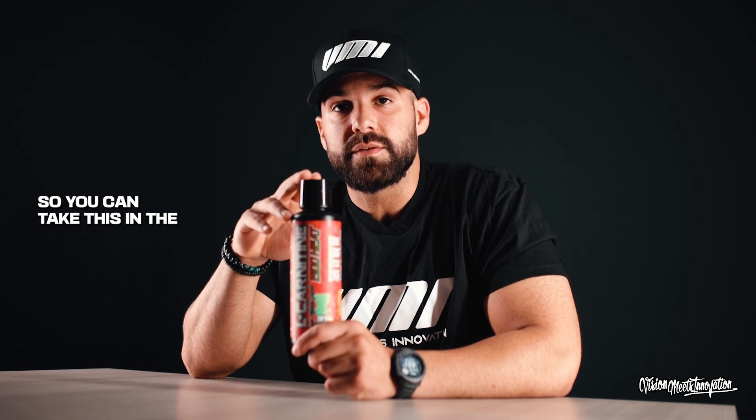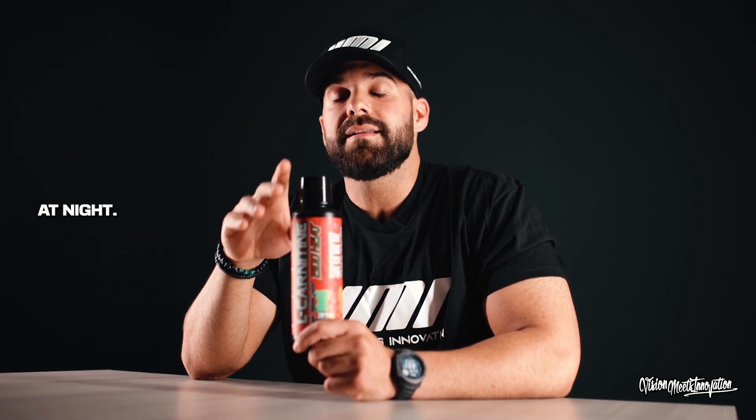On top of that, it is 100% non-stimulant, so you can take this in the morning, afternoon, or at night. Lose weight, get shredded — only on vmisports.com.